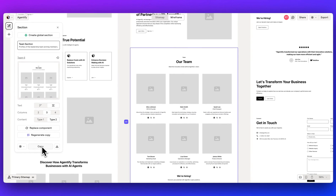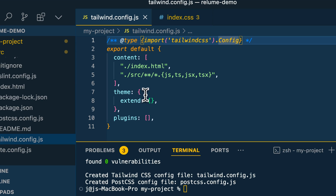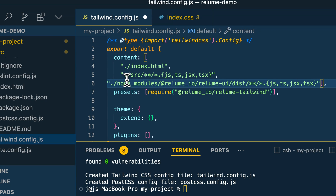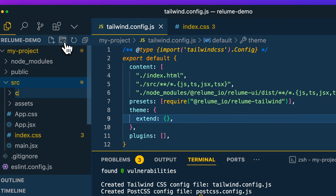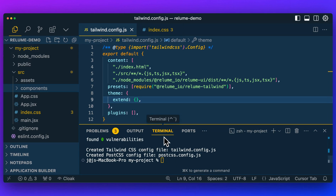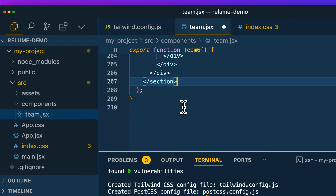If it's the first time that you're copying or downloading a component and you're exporting it to React, once you click copy, you'll have this screen. You can copy to install this package. We're going to copy these two lines here. Within the source of our project, I'm going to go ahead and make a new components folder. Let's go and copy this React component — we see it's copied to our clipboard. Now I can create a new file called team.jsx and paste in the file.